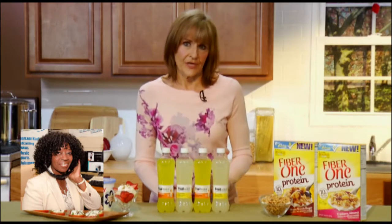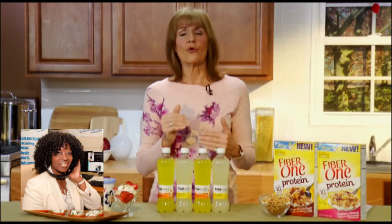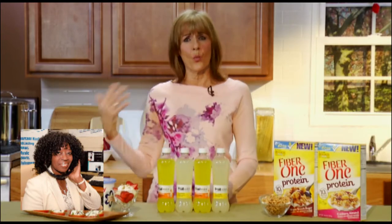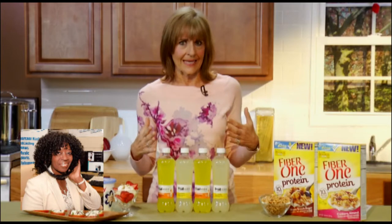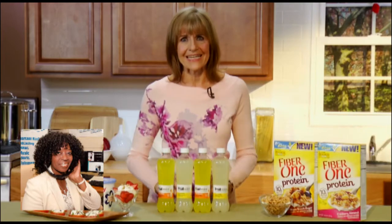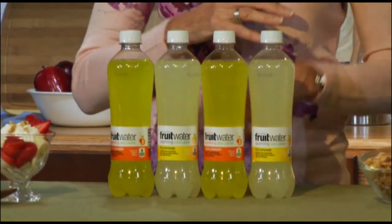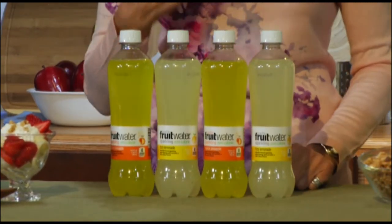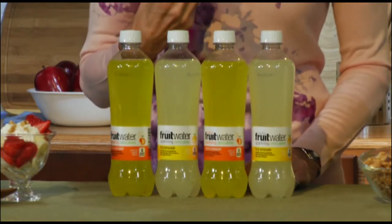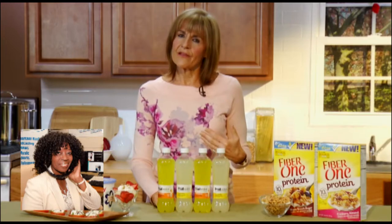I want to talk about hydration because that is one of the other ways that we can stay feeling fit and fabulous and looking our best. When we're fully hydrated, you have to incorporate water into your daily routines — you can't just wait till a meal and have a drink and not think about it again. Something that makes that easier is Fruit Water, because it's a line of great-tasting, zero-calorie sparkling waters that are all naturally fruit-flavored. The choices just expanded with two newest flavors: Fizzy Lemonade and Tropical Pineapple. There are a total of seven flavors, so there's something for everyone.